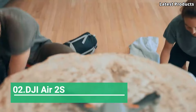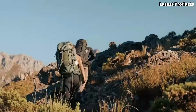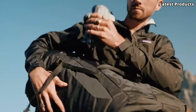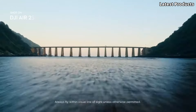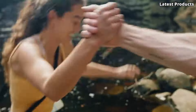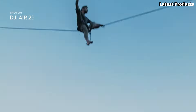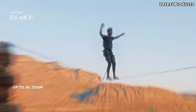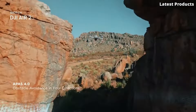Number 2: DJI Air 2S. Introducing the DJI Air 2S, a compact yet powerful drone that takes aerial photography and videography to new heights. With its advanced features and cutting-edge technology, the Air 2S offers unparalleled image quality and performance for both beginners and seasoned pilots. Equipped with a large 1-inch CMOS sensor and a 3-axis gimbal, the Air 2S captures stunning 20-megapixel photos and 5.4K video at 30 frames per second, ensuring crisp, clear footage with vibrant colors and incredible detail.